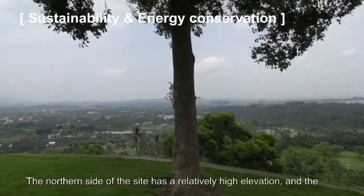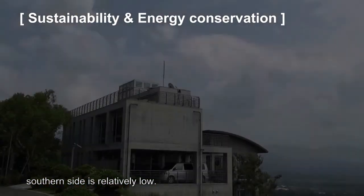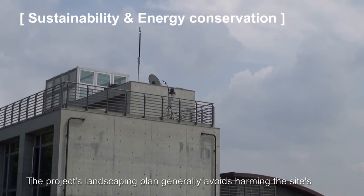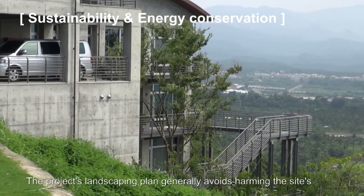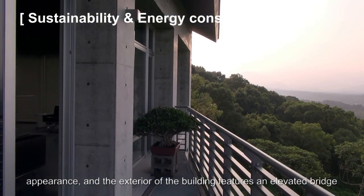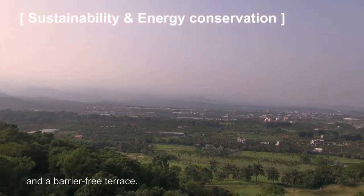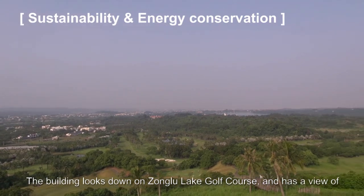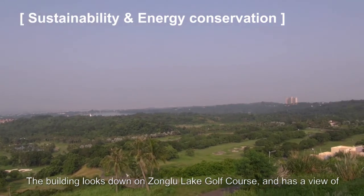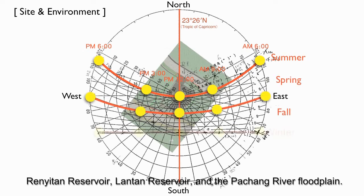The northern side of the site has a relatively high elevation, and the southern side is relatively low. The project's landscaping plan generally avoids harming the site's appearance, and the exterior of the building features an elevated bridge and a barrier-free terrace. The building looks down on Zhonglu Lake Golf Course and has a view of Ren Itan Reservoir, Lantan Reservoir, and the Bajang River floodplain.